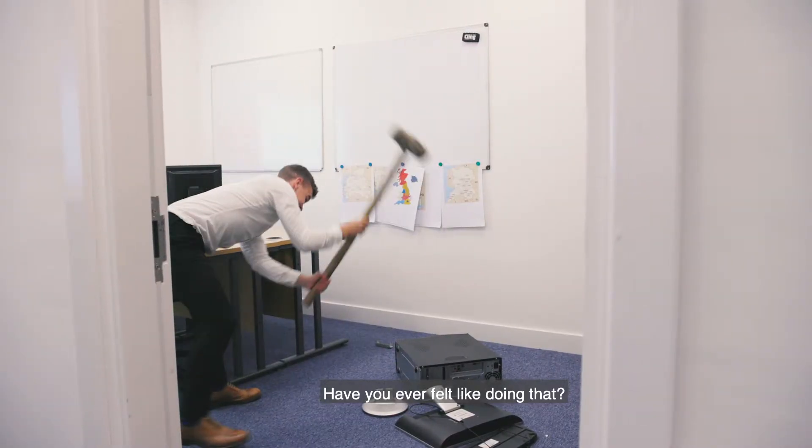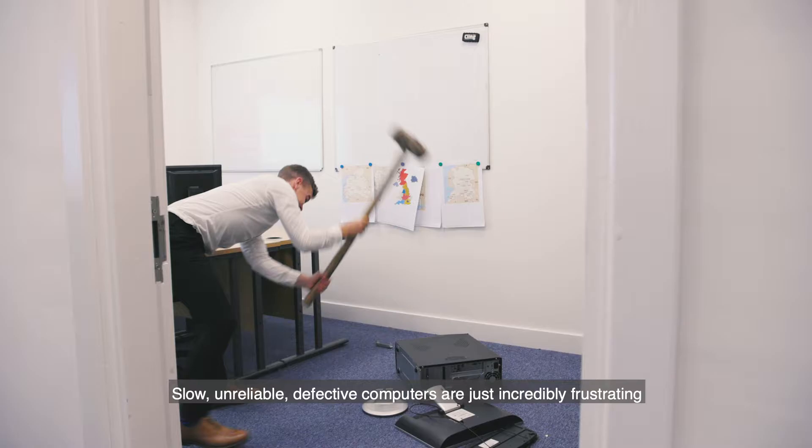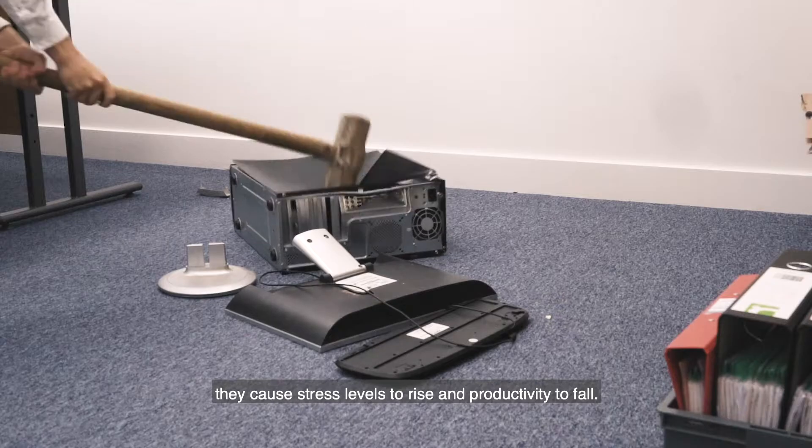Have you ever felt like doing that? Slow, unreliable, defective computers are just incredibly frustrating. They cause stress levels to rise and productivity to fall.